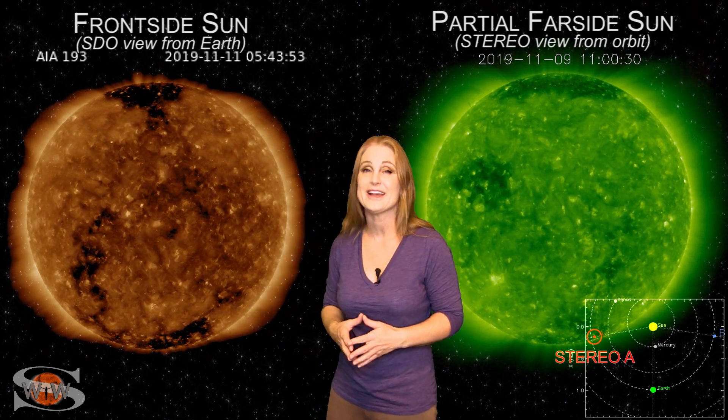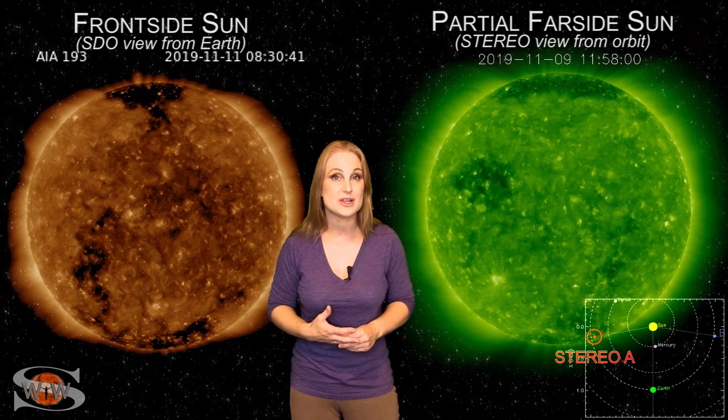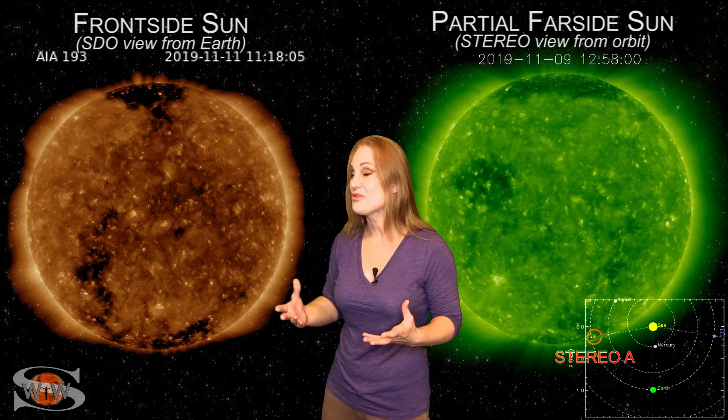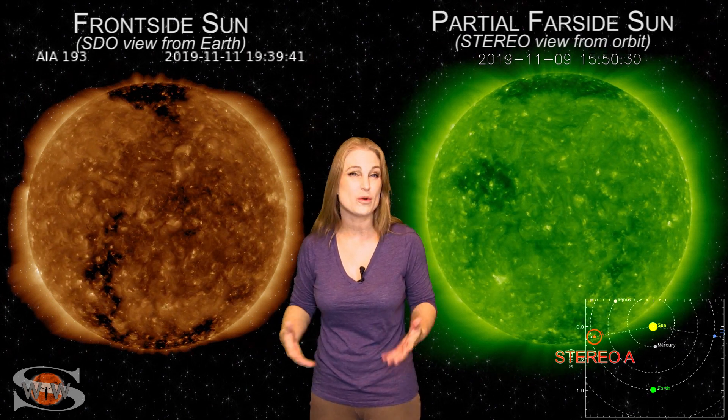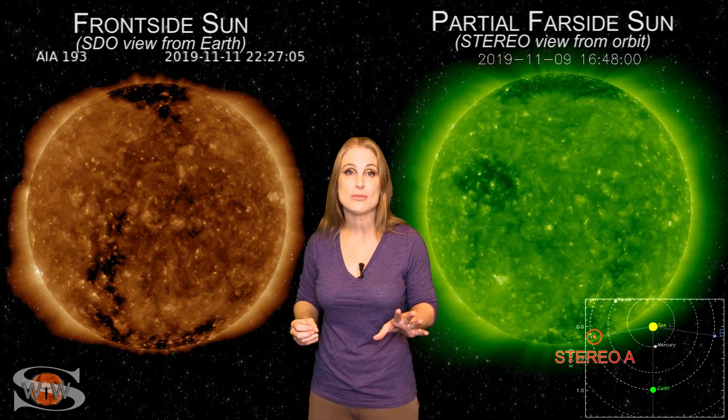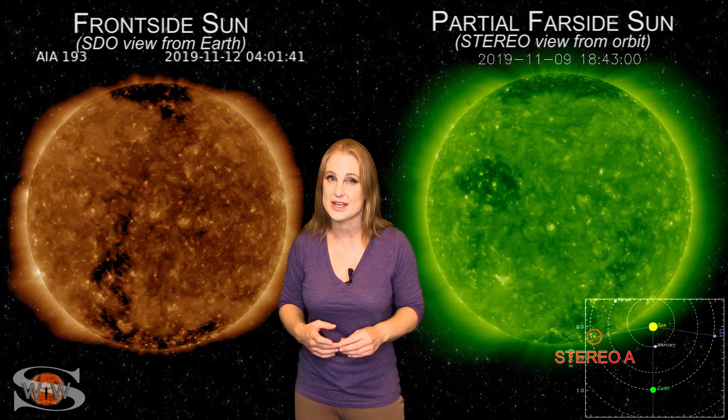So if you didn't catch this view, you're going to have to look at the replay because you won't see it for quite some time. But that's not the only cool thing we've got going on. We also have a coronal hole that's going to be rotating into the Earth's strike zone here in the next four days or so, and it could send us some more fast wind and possibly bring some aurora down to high latitude. So stay tuned for that.